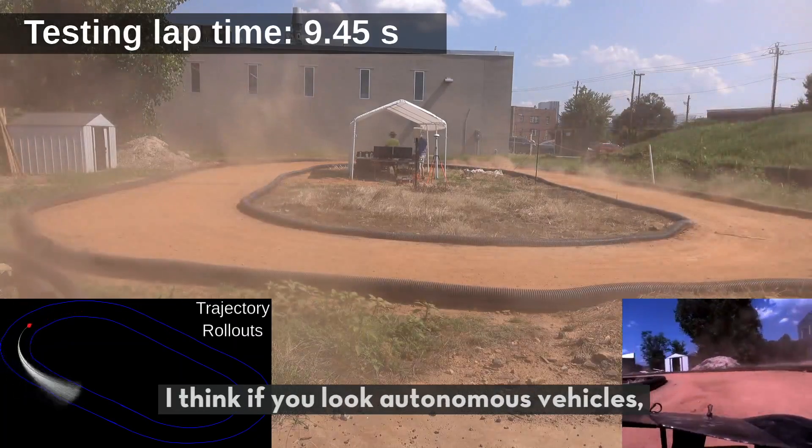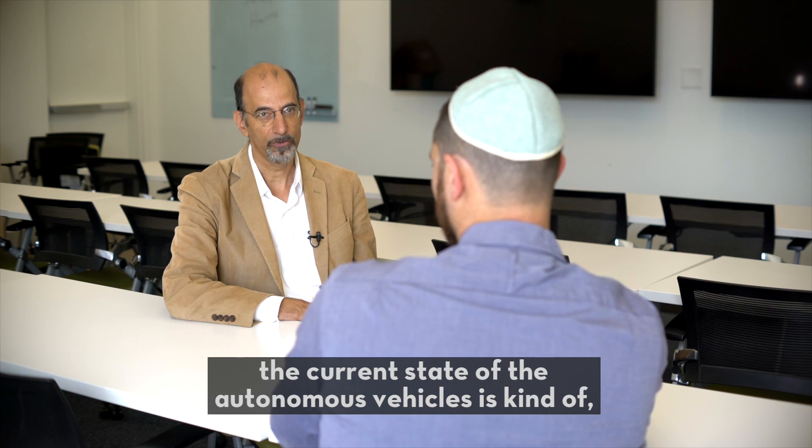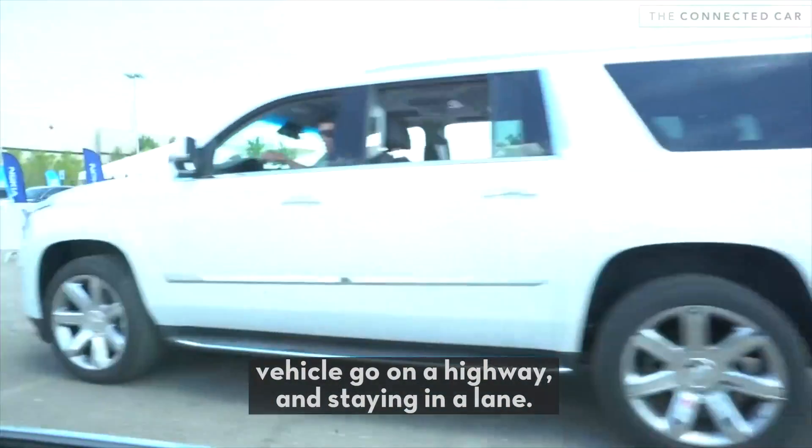And that's a challenge. If you look at autonomous vehicles, the current state is kind of boring to a certain extent. It's not very difficult to have an autonomous vehicle going on a highway and staying in lane.